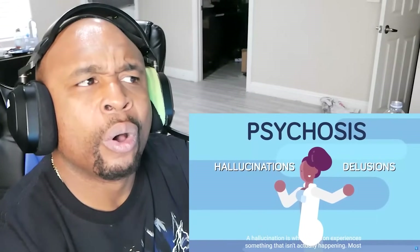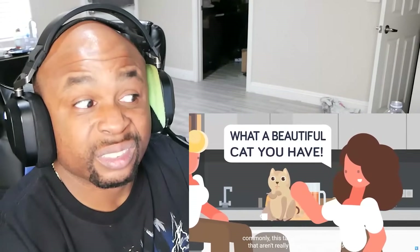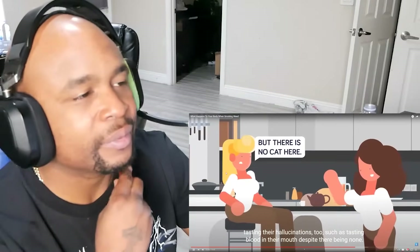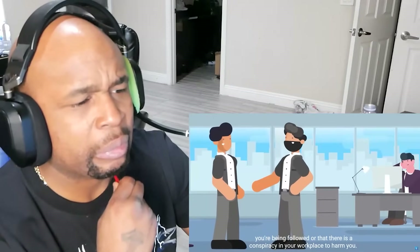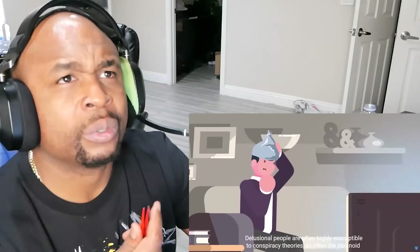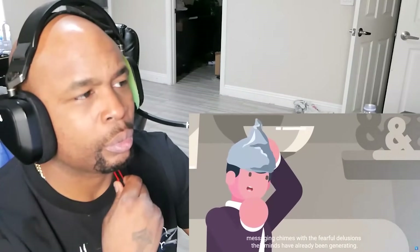A hallucination is when a person experiences something that isn't actually happening. Most commonly, this takes the form of hearing voices that aren't really there, or sometimes seeing things that aren't really there. In some cases, people have reported smelling, feeling, and tasting their hallucinations too, such as tasting blood in their mouths despite there being none. A delusion, on the other hand, is more abstract. It could be the feeling that you're being followed, or that there's a conspiracy in your workplace to harm you. Delusional people are often highly susceptible to conspiracy theories, as often the paranoid messaging chimes with the fearful delusions their minds have already been generating.